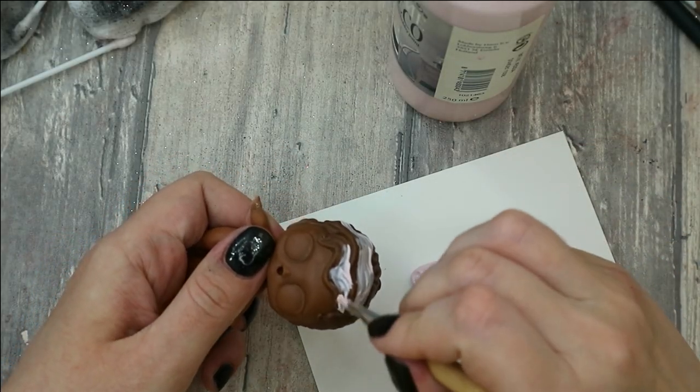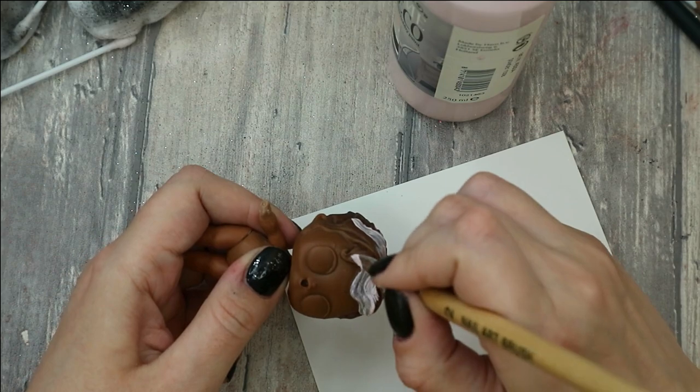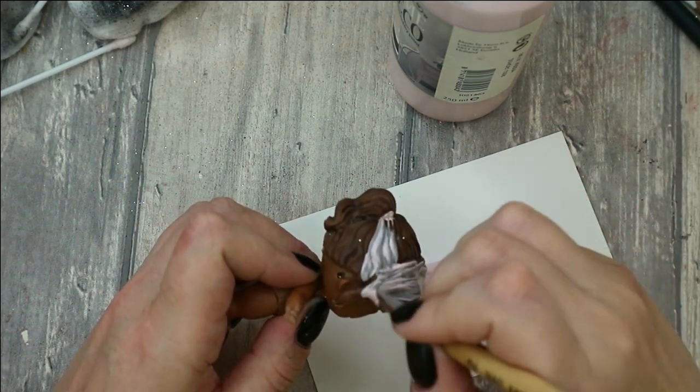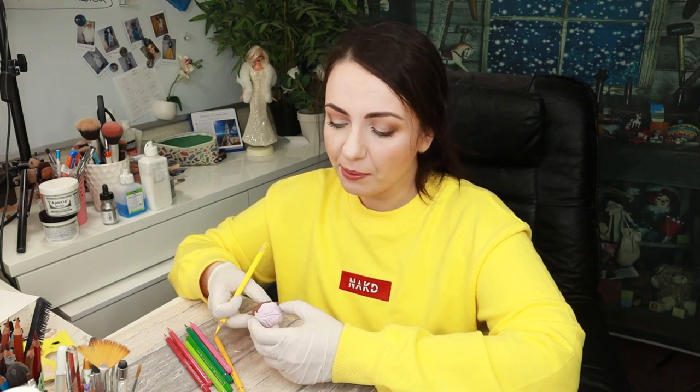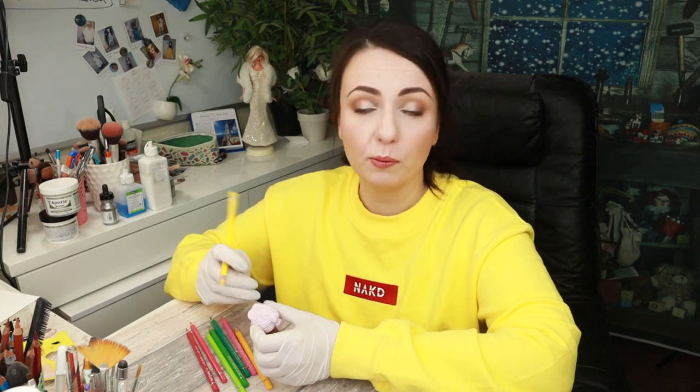I want to start with covering her hair with a couple of layers of pink acrylic paint. After all the layers get dry, I cover the doll's head and body with a couple of layers of Mr. Super Clear sealant. When the sealant gets dry, I'm going to continue working on her hair — I'm planning to add a couple of colorful strands. I've prepared a bunch of pencils for it. I'm also going to add more shadows and highlights to make it look colorful, realistic — fun hair.